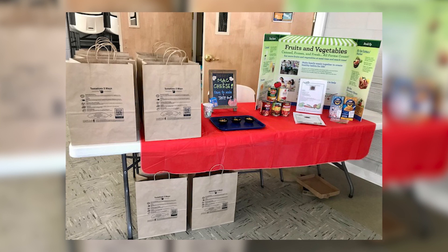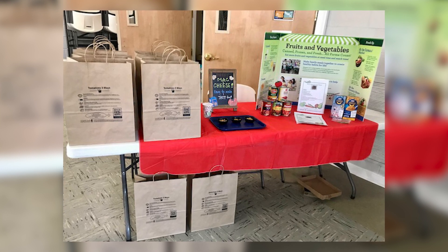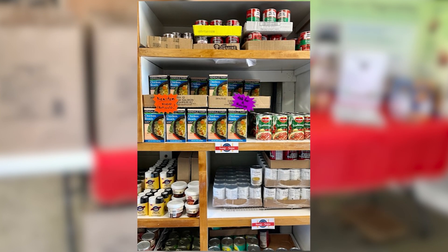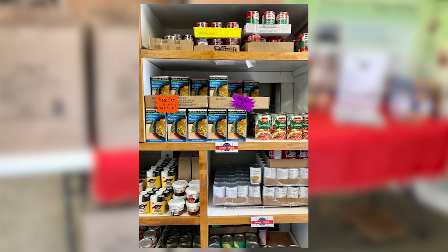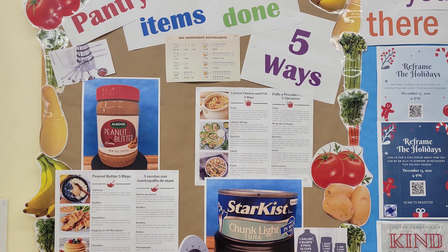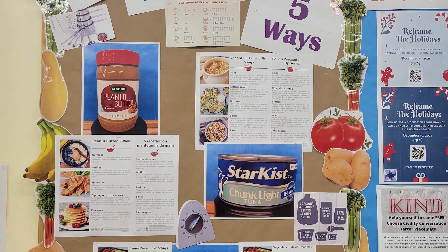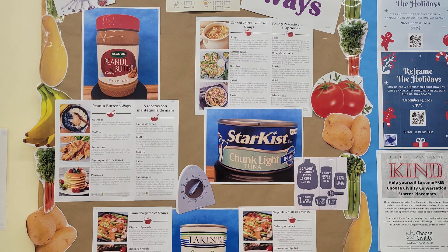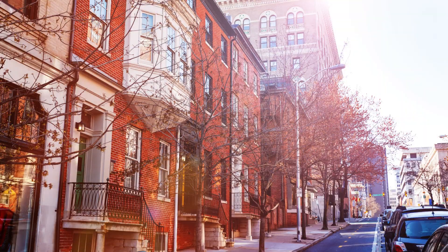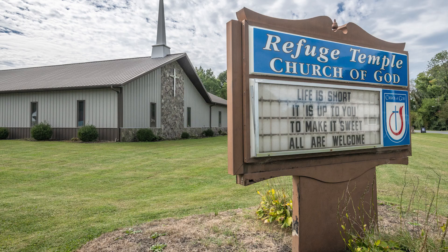Food pantries are another way for families who need a little extra help getting nutritious food. Food pantries receive donations from local grocery stores, businesses, farms, and food banks. Both food pantries and food banks employ people to manage donations, receive and organize the food, and distribute the food. Food pantries can be found in many different places in a community, including food deserts, schools, and churches.